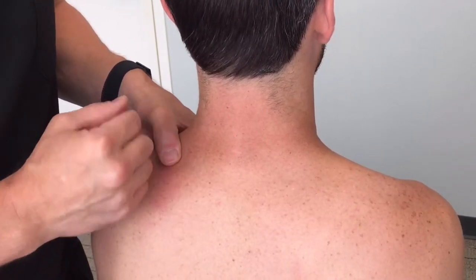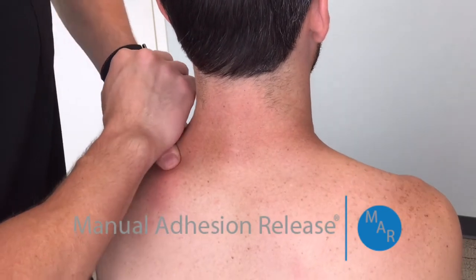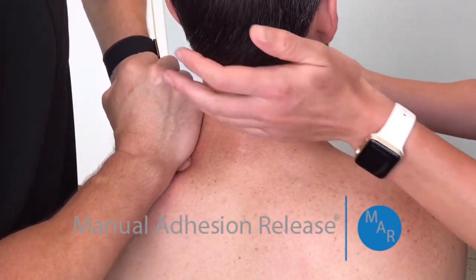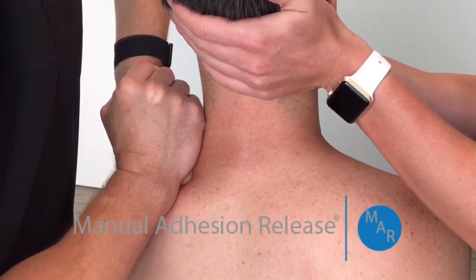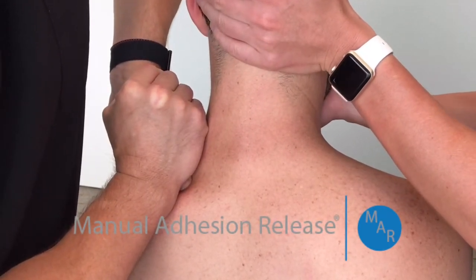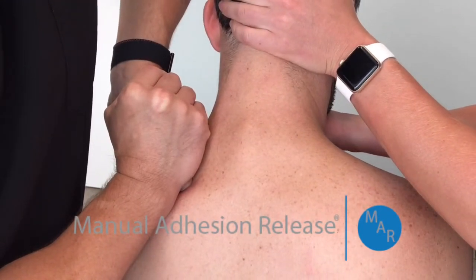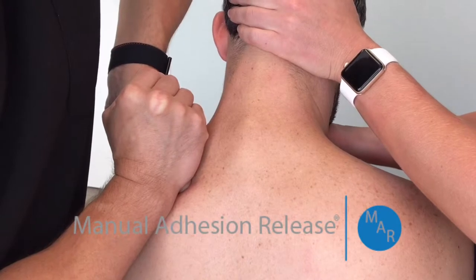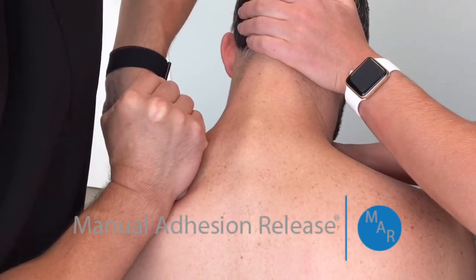This is a really common spot to get adhesion, so we're going to show you manual adhesion release to break this down and fix this problem. We're putting tension on the worst adhesion and the assistant is helping move the neck to allow better, more effective treatment and less discomfort.